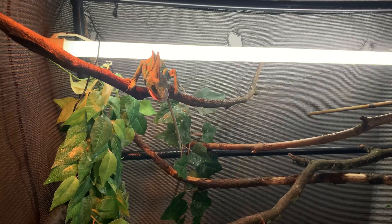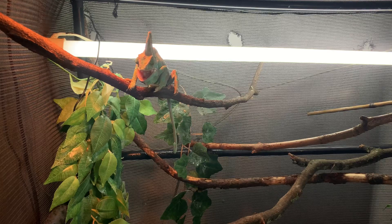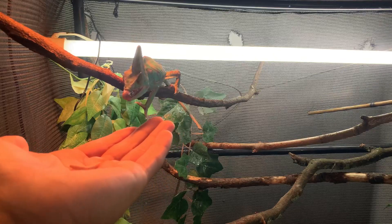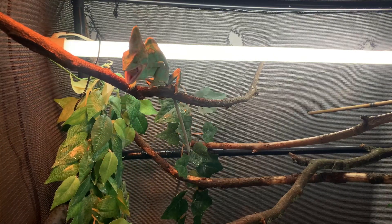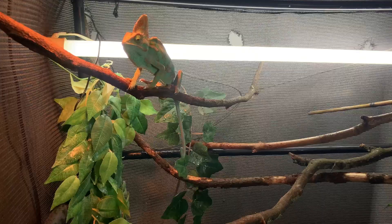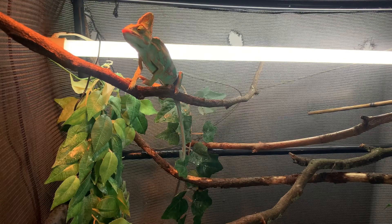A cool fact about chameleons is that their tongues are the same length as their body. Chameleons also have the best accuracy — they use their tongue to take down prey and catch it, whether you're doing hand feeding or regular feeding. They get really accurate aiming so they never miss.